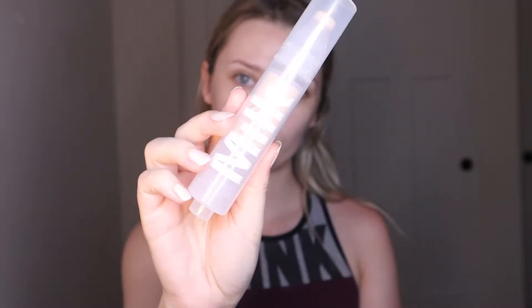Hey, hey guys, what's up? It's been a minute. I wanted to make this super quick video to show you my updated everyday routine.